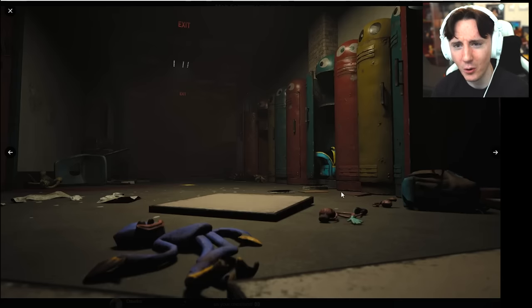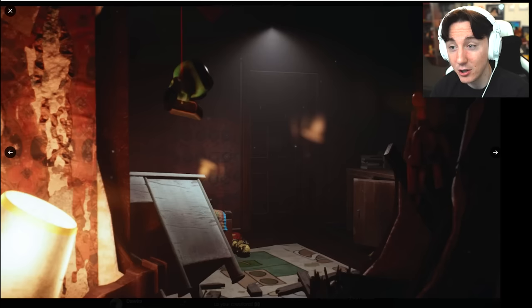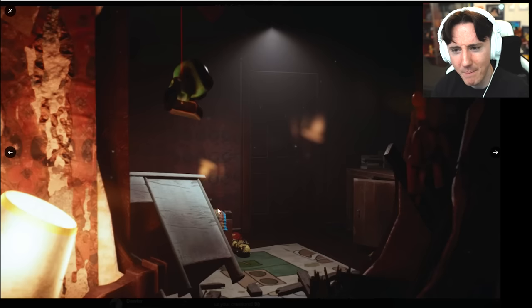There's a bunch of backpacks on the floor, classroom chairs, blood again, and lockers. I feel the lockers are really cute, actually. This next area looks like a bedroom — you can see a bed with a bed cover, and a Poppy Playtime rug. Yeah, this definitely looks like a bedroom to me.